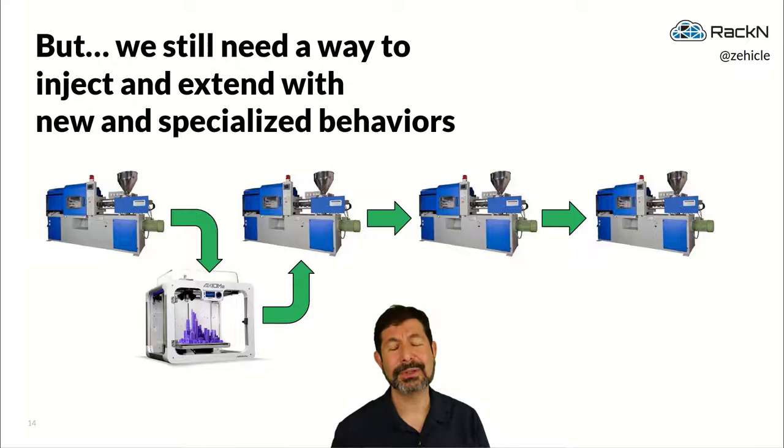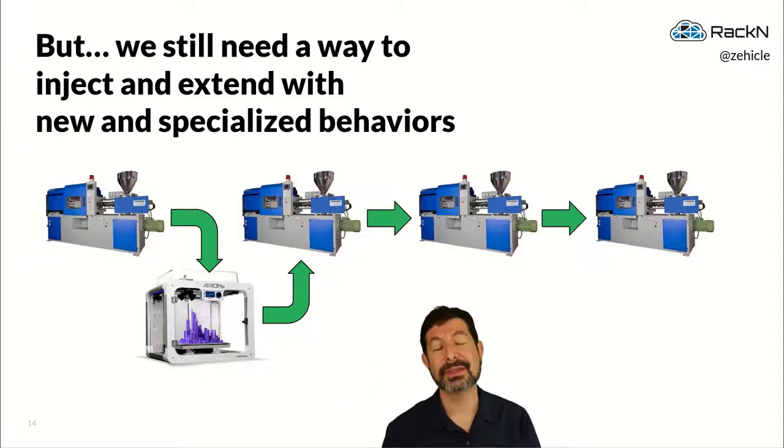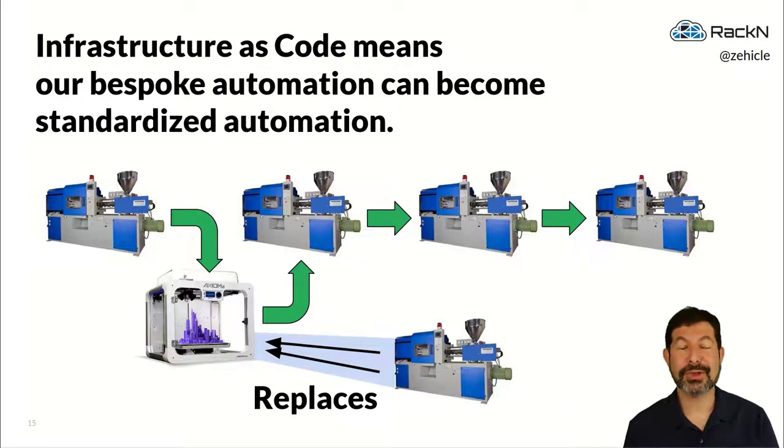We go a step further: we take those bespoke custom pieces and turn them into standardized automation. If it's standardized automation that everybody can use, you want it to become part of the overall pipeline machinery — its own injection molding machine — so everybody gets the benefit. We reduce the toil of building bespoke automation per site and actually connect it in and reuse it. The benefits are amazing: the more people share and reuse automation components, the more resilient and robust those components become.